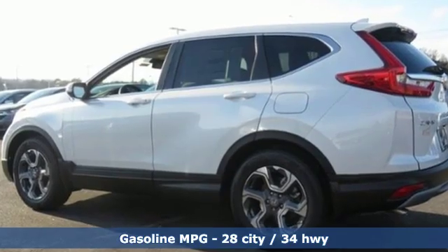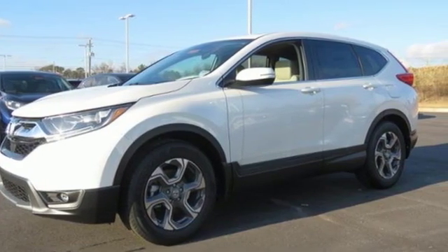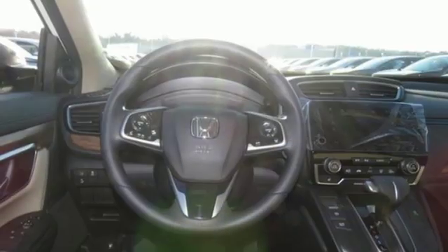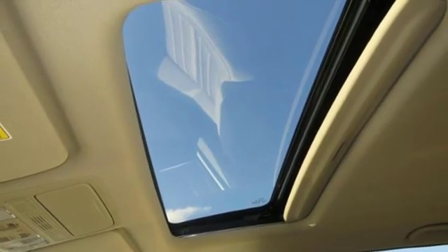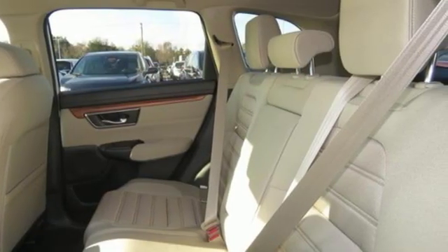Intercooled turbo inline 4-cylinder engine, dual zone climate control, streaming audio, digital instrument gauges, front heated bucket seats, doors and push button start proximity key, external memory control, power sliding and tilting sunroof, smartphone wireless charging, and power heated mirrors.